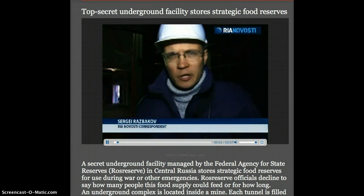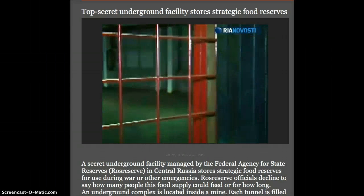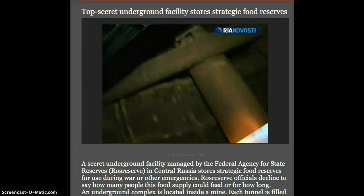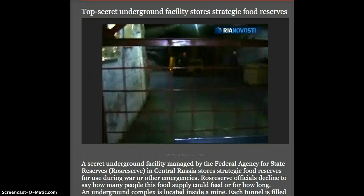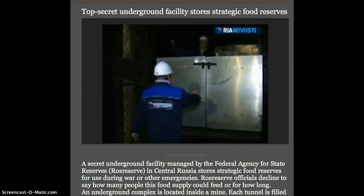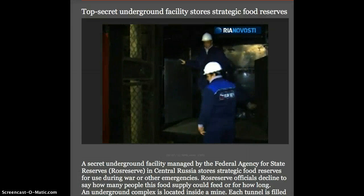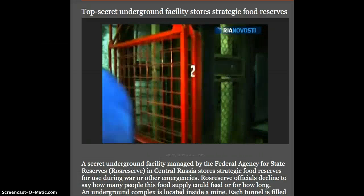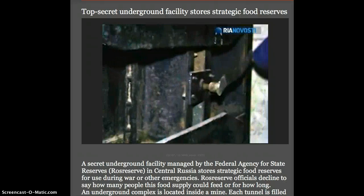This classified facility is located in central Russia and is listed among state secrets. To access the facility, one must descend 125 meters below the ground in a cage. The facility itself is located inside a mine and is heavily protected — it can even withstand a nuclear explosion.